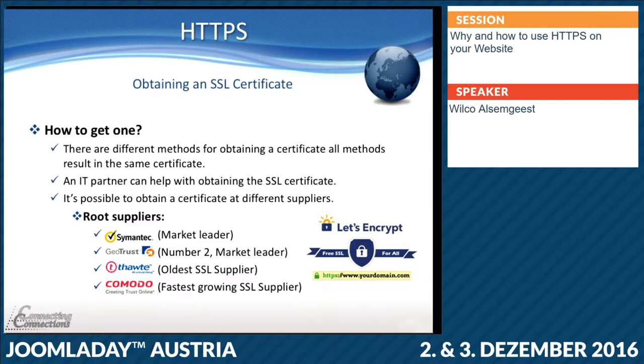Of course you can ask an IT partner, like your hosting provider, to help you. Or your hosting provider, like Siteground, has Let's Encrypt. You can do it yourself, just in 3 or 4 clicks. These are the main root suppliers — so these are the ones where you have your CA root certificate pre-installed in your browser. Nowadays Let's Encrypt root certificates are all installed in the browsers, mostly on the new OS platforms.